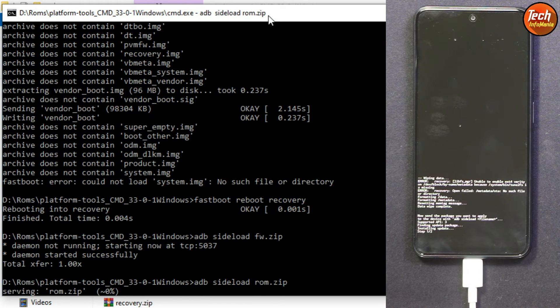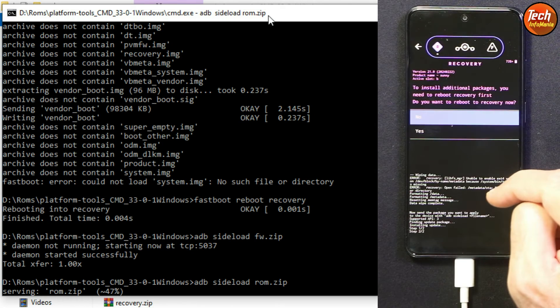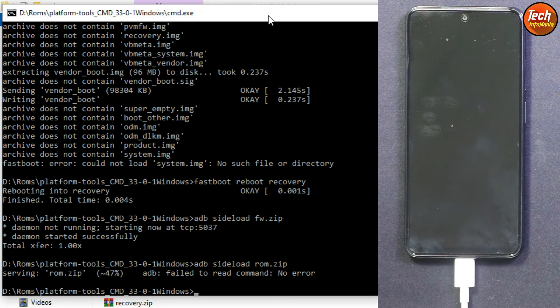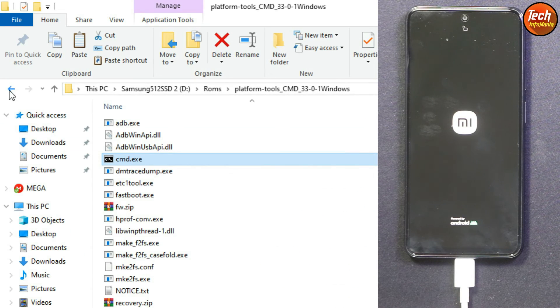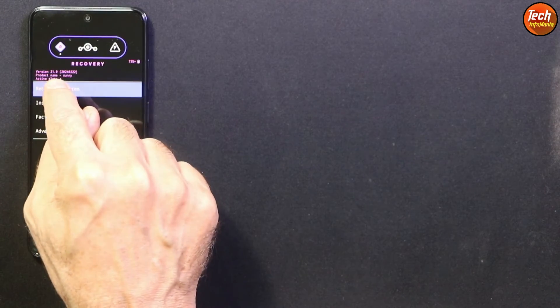Back on the computer, type the command to flash the ROM file: adb sideload rom.zip, then press Enter. You will see the ROM starting to transfer to the mobile phone and flashing at the same time. It will take a little time — wait here. When prompted on the screen, tap 'Yes' so the phone will reboot back to recovery. From the computer, you can close the command window and turn off the computer. When the recovery screen appears, tap 'Reboot to System.'